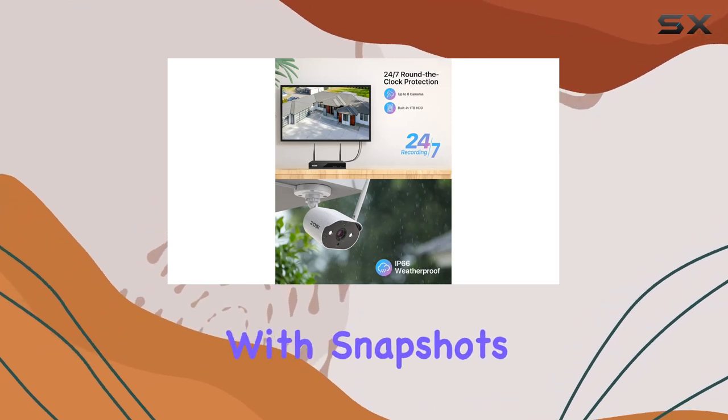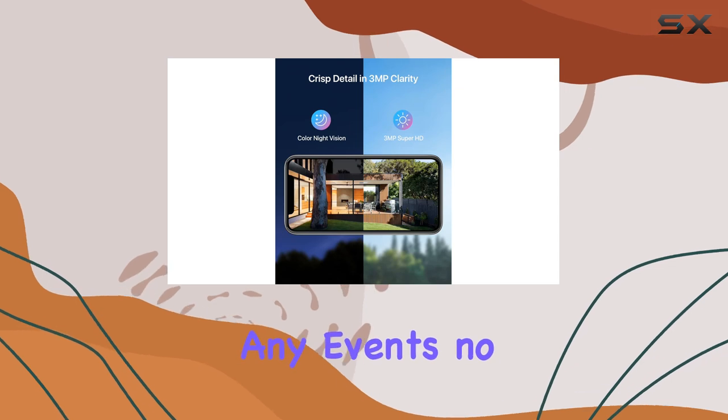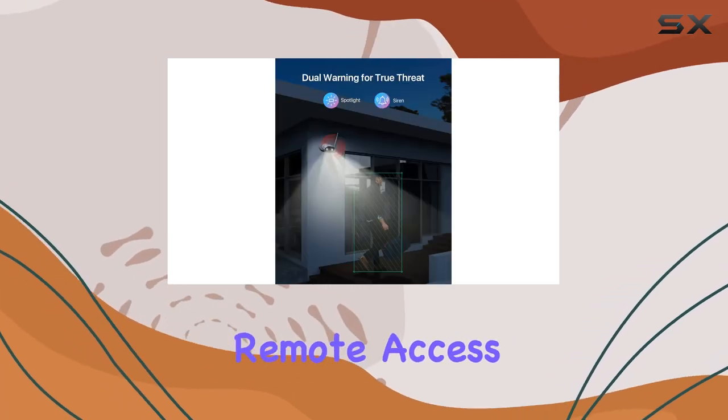You'll receive instant alerts with snapshots and recorded clips on your mobile device, keeping you informed of any events no matter where you are. The Zosi smart app enhances your remote access experience.